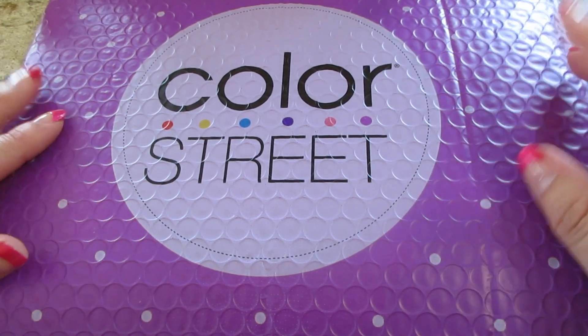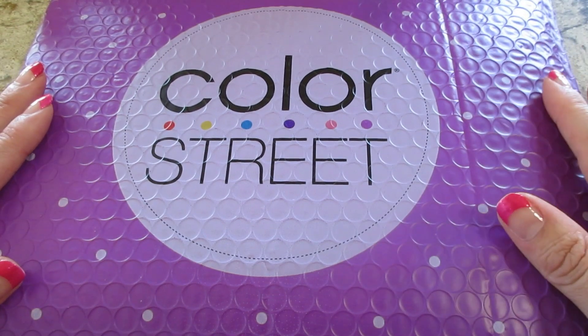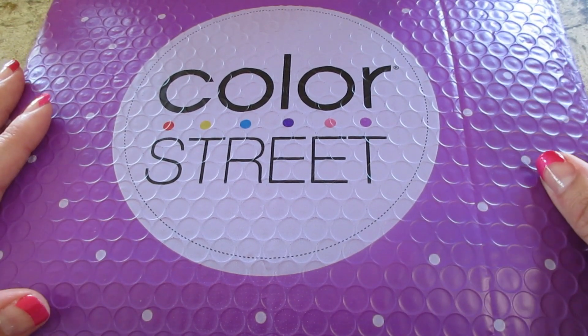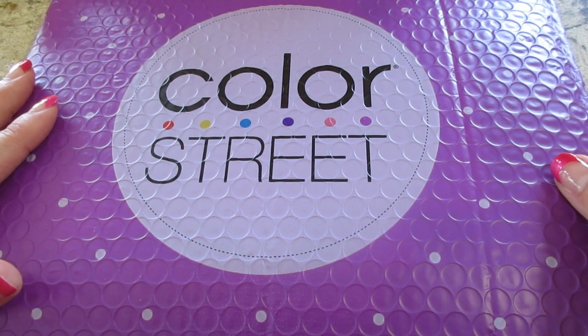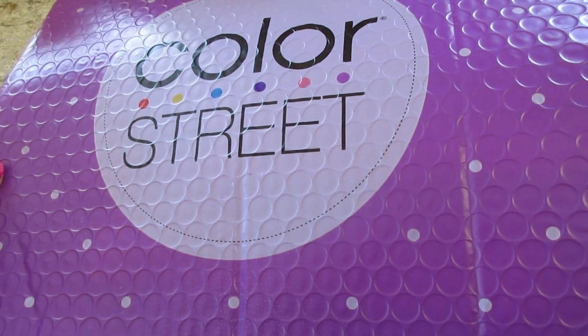Hi guys, welcome back to my channel! Today I'm going to do an unboxing from Color Street. They recently had a buy one get one free — I don't think I've ever seen them do that before. It was off select sets, but still a very good deal because normally they're buy three get one free.